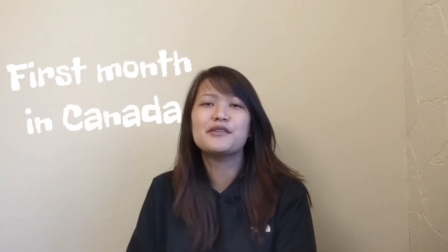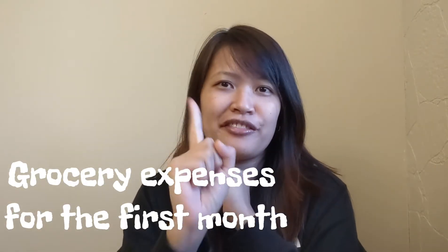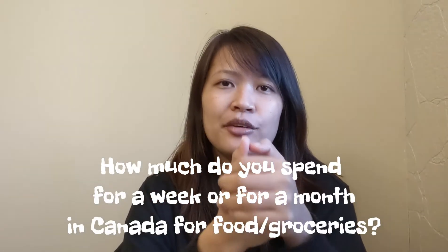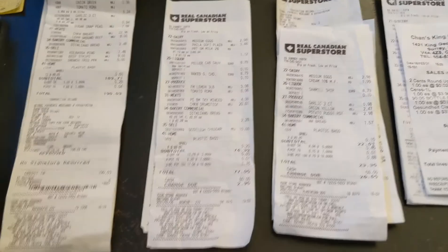Hello guys, welcome back to my channel! Today I am celebrating my first month here in Canada. For today's vlog, I will share with you our expenses for grocery items for the first month. Probably you're wondering how much do we spend for groceries for a month or for a week, so today I will share with you the cost of our grocery items.